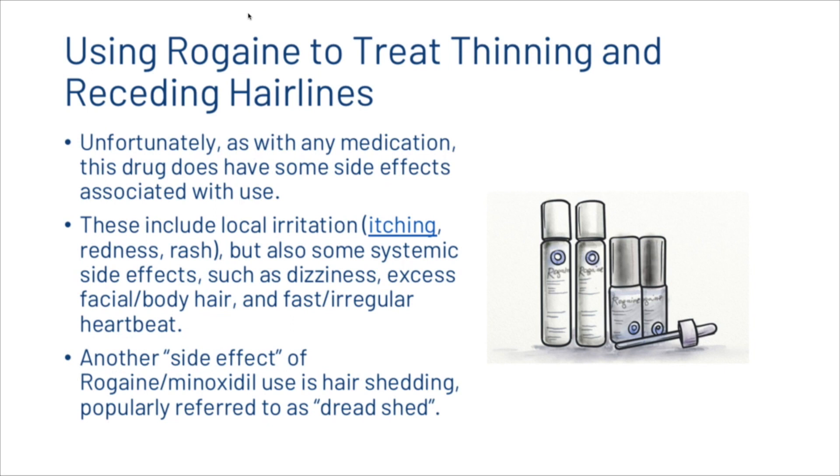Unfortunately, as with any medication, this drug does have some side effects associated with use. These include local irritation but also some systemic side effects such as dizziness, excess facial or body hair, and a fast or irregular heartbeat. Another side effect of minoxidil use is hair shedding, popularly referred to as dread shed.